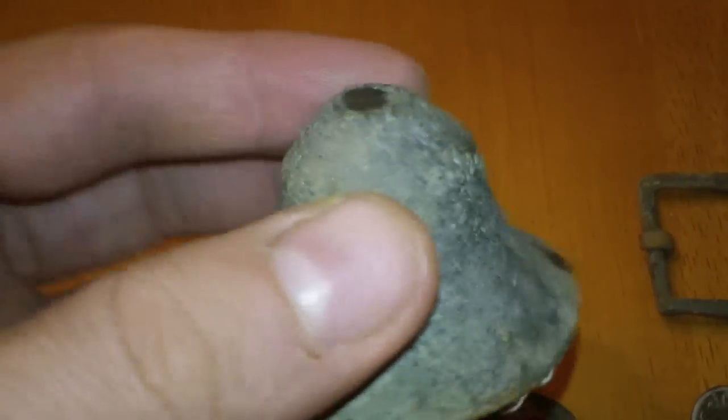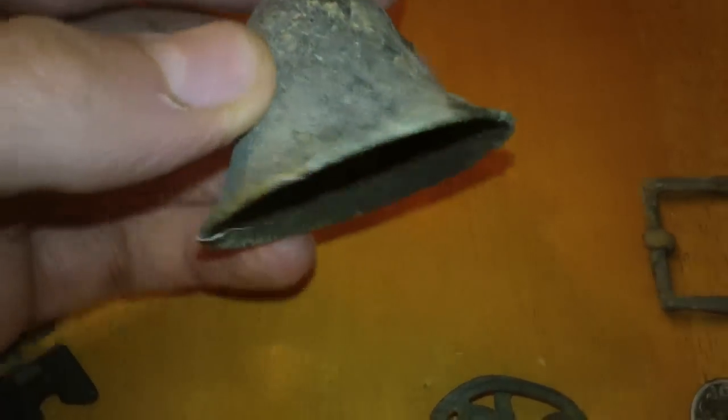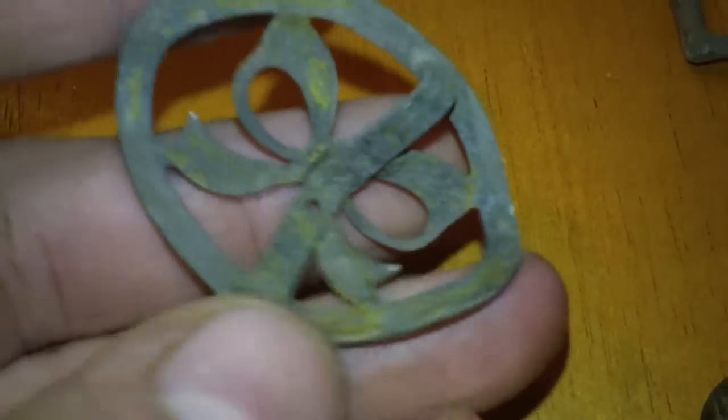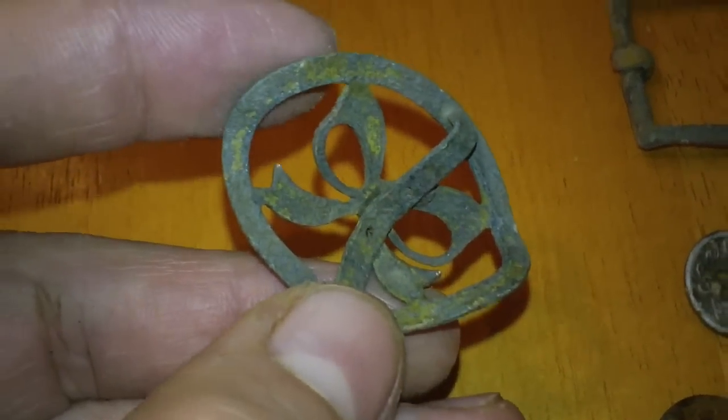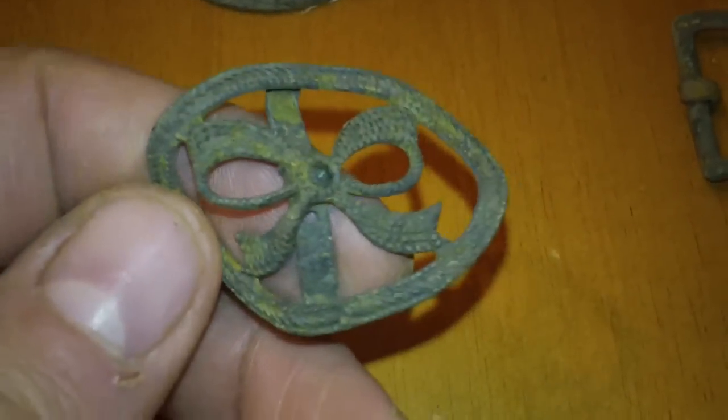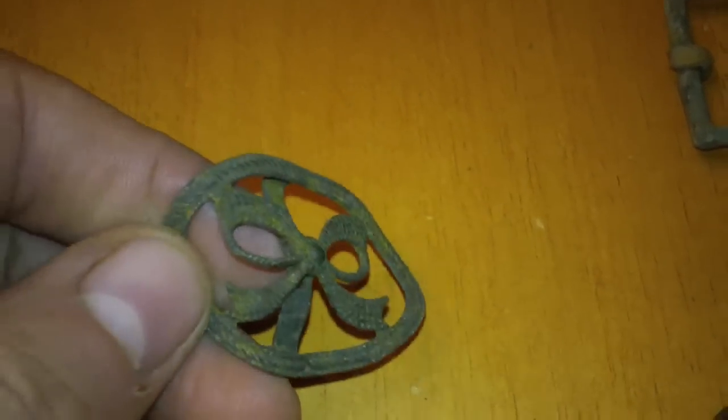There's no hole in the top of it though, so I'm really not sure what that is. This is a cool little piece of brass — I guess it's a piece of jewelry. It's got this little bent-up clasp on the back. It's kind of cool — I always find one or two pieces like that.